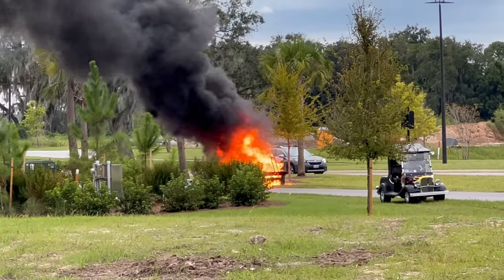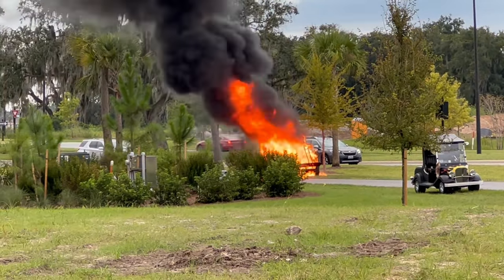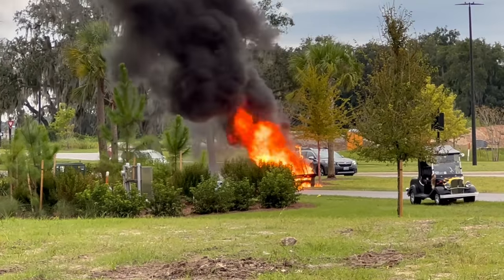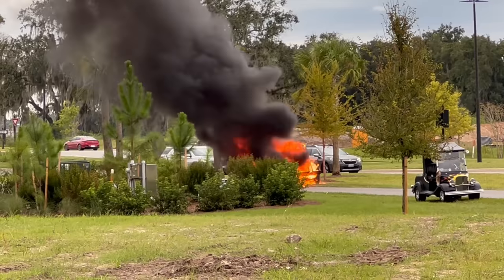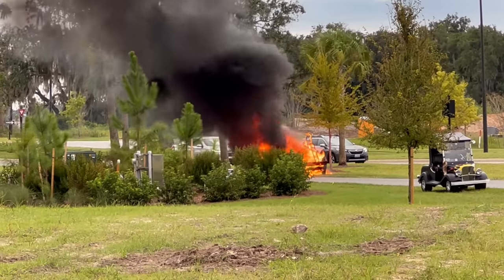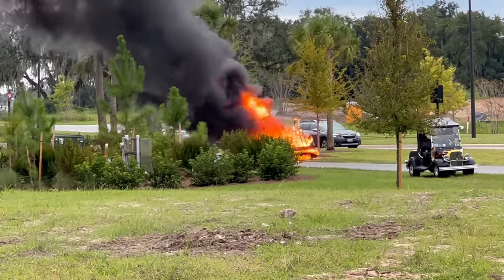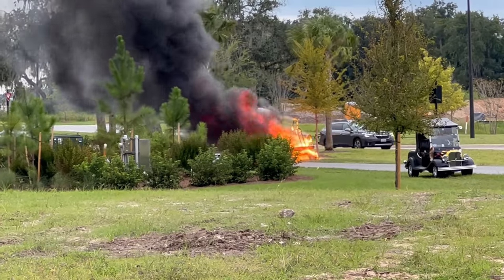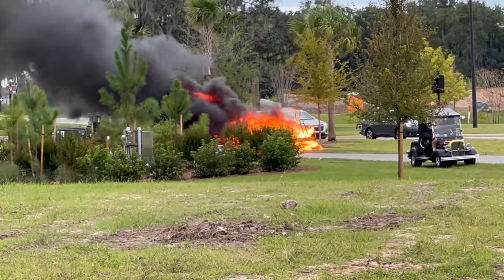I don't know exactly what happened on this one. We were on our way back from Brownwood and we passed by this. It was a fairly new-looking golf cart that had a little bit of fire dripping from underneath at the time, probably from the engine compartment. I don't know if it was electrical or what the problem was.